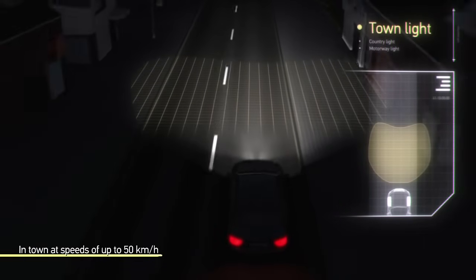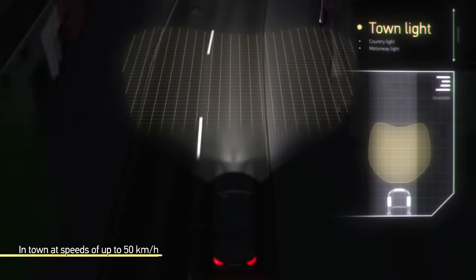The town light is activated in urban areas at a speed of up to 50 km per hour.